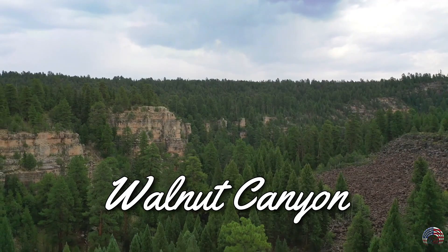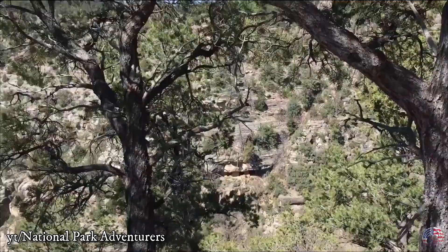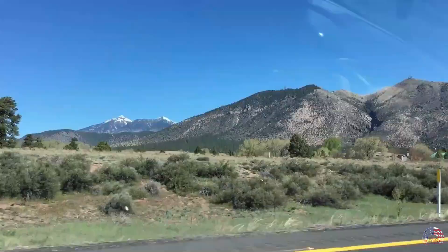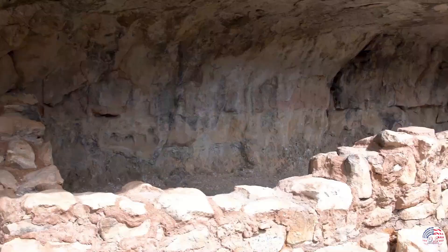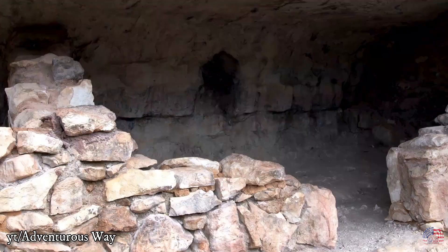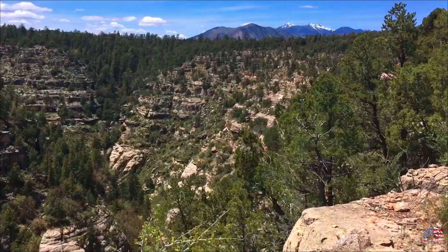Walnut Canyon. There is no better way to discover the rich history of the pre-Columbian era than to dive deep into its culture and appreciate the beauty of the land and its people. Tourists enjoy the historical cliff dwellings carved out of canyon walls, making it one of the state's most popular attractions. Before it was suddenly abandoned, Walnut Canyon was home to the Sinagua people.